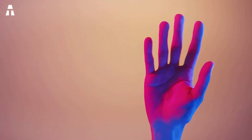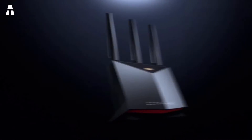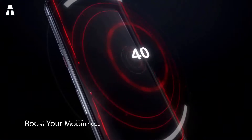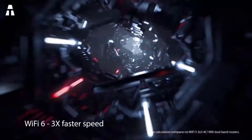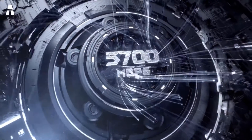Hello everyone, I'm back once again with a new video. This time we're going to talk about Wi-Fi routers. This device is used more and more in homes because they facilitate the connection to the internet. They're also perfect for online gaming and video streaming enthusiasts. I invite you to subscribe to our YouTube channel and turn on the bell notification so you don't miss any of our videos.